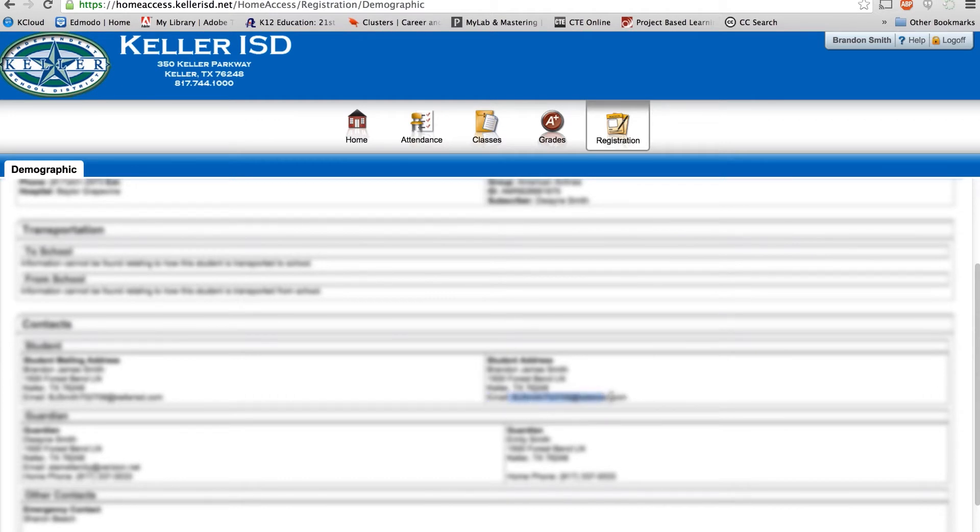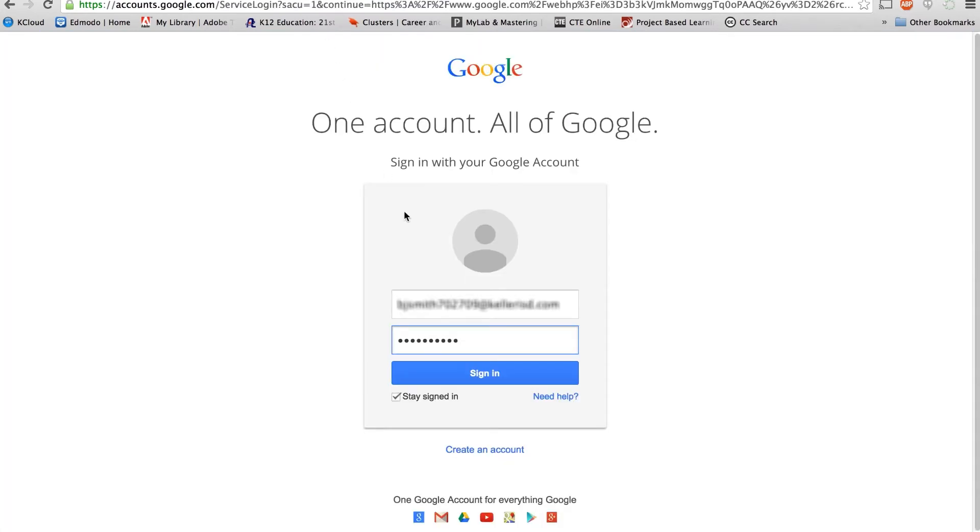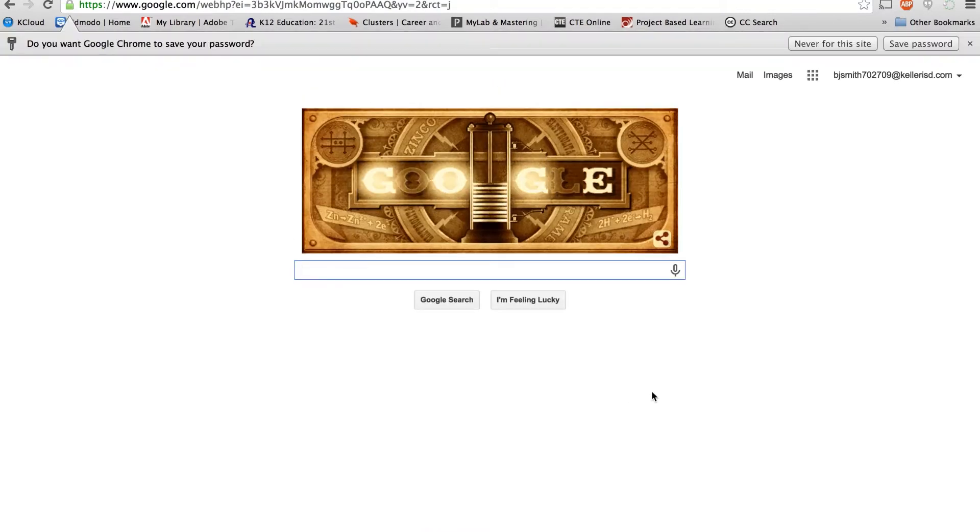That email is your username for your Google account, and your password is your initials followed by your birth date. I know, it's pretty complex. Take some notes. I think you can handle it.